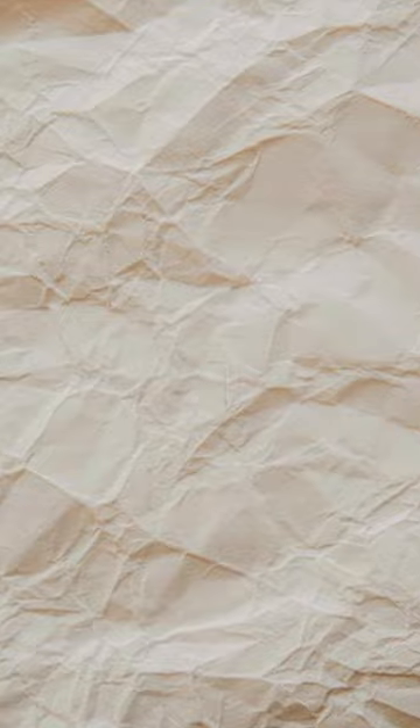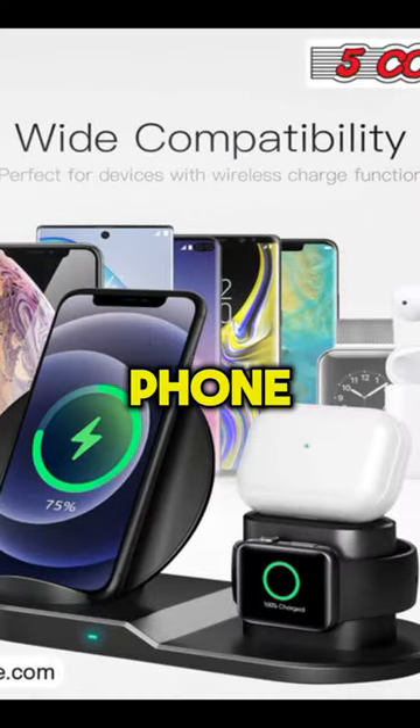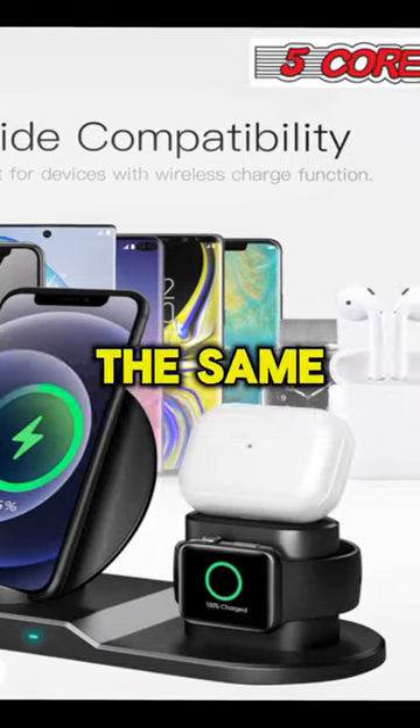Coming in at number 1: the 5-Core Charging Station. It can charge your phone, smartwatch, and AirPods at the same time.